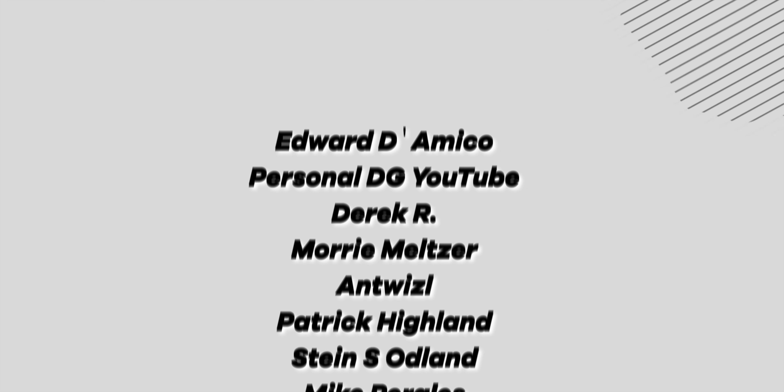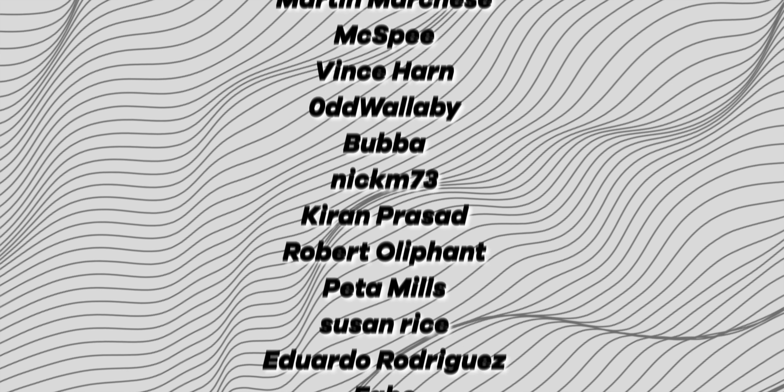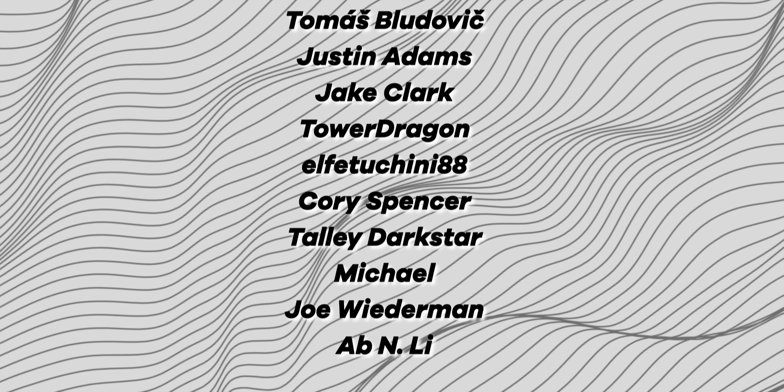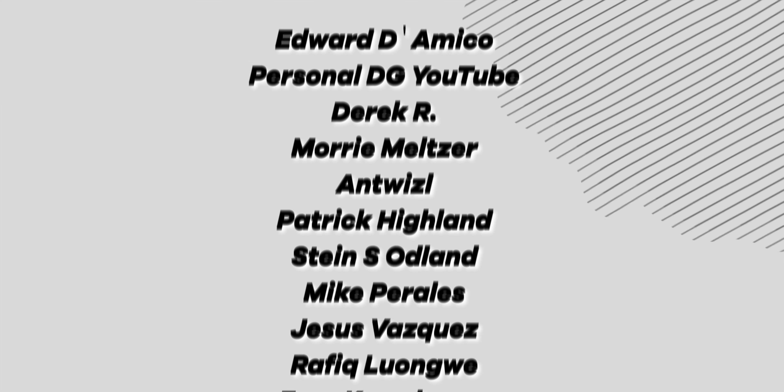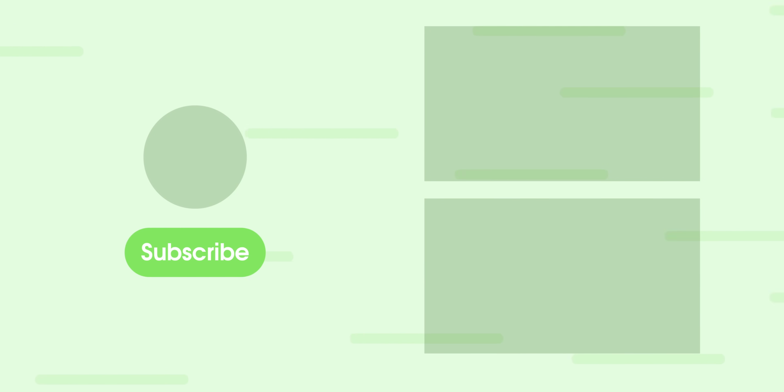Before we get out of here, I wanted to give a huge shout out to our channel members on screen right now. Here at 9to5Google, we greatly appreciate the support as we reach our 300,000 subscriber goal and do our best to make the greatest Android content on the platform. Thank you so much for joining us on this journey — we really appreciate every one of you. This has been Jordan Floyd at 9to5Google. Thank you so much for watching, and I hope to see you in the next one!